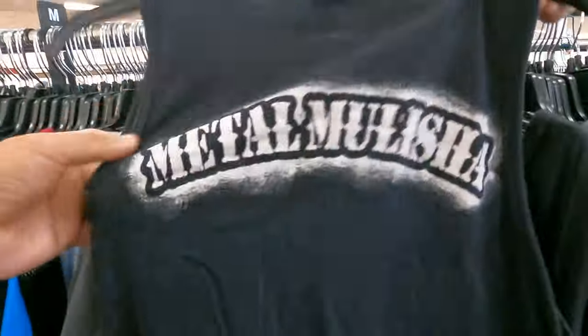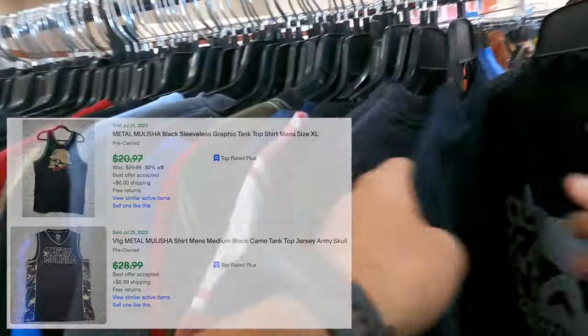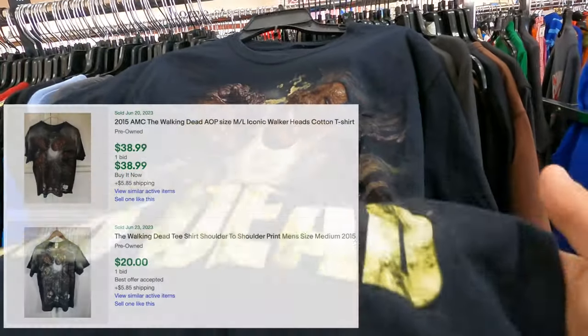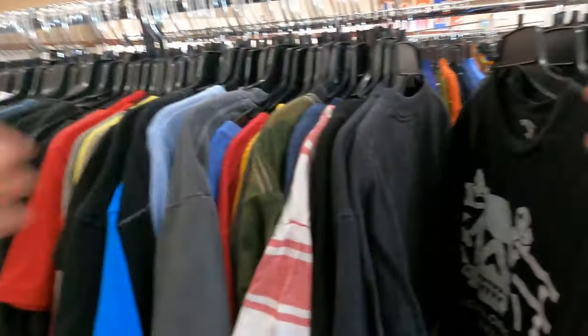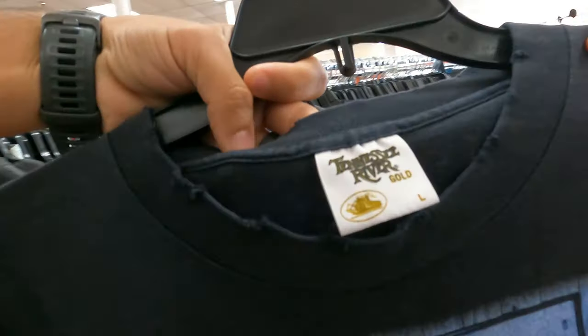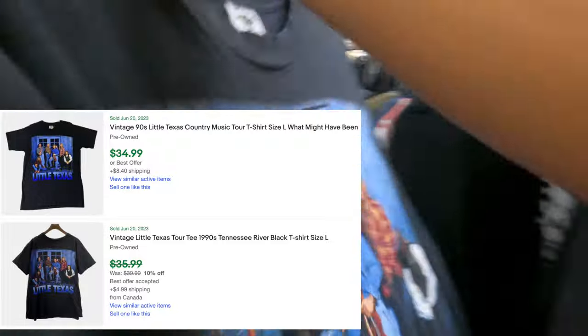We came across this Metal Militia tank top, which was really popular when I was in high school. I'm not sure if there's still a demand for it, but cool grab anyways. Then we had three straight shirts: a Walking Dead promotional AMC shirt — it's not vintage, only 2014, but I think it's cool. Big Game James Worthy. And I recognized this tag — Tennessee River Gold — on a Little Texas shirt. I didn't know who Little Texas was, but I wasn't going to leave it behind. Probably can get more than $20.